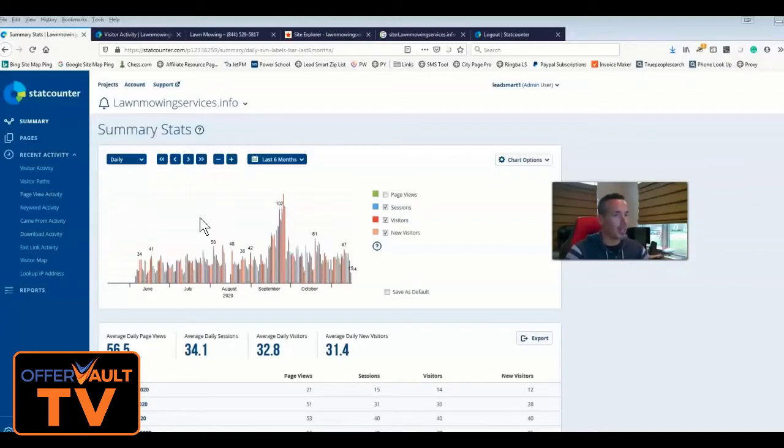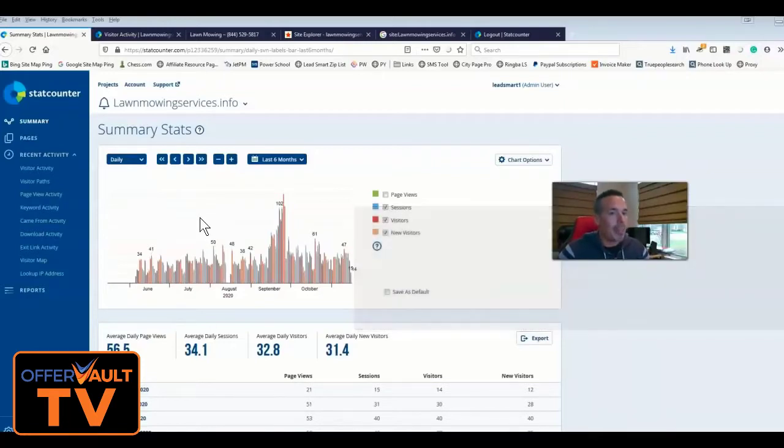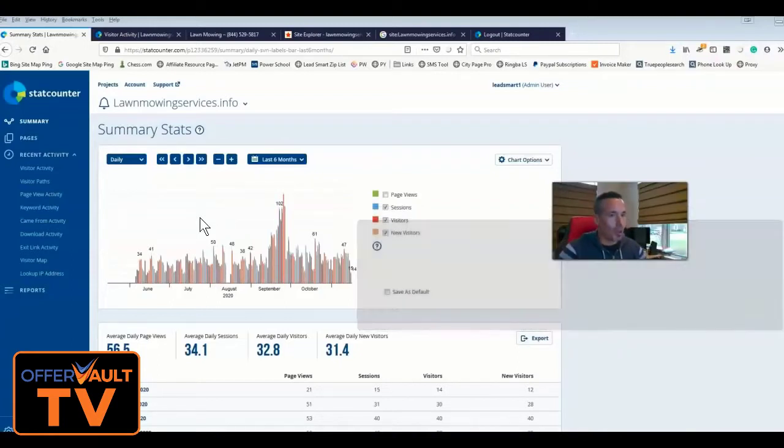It had zero links, zero trust flow, zero everything. I also built this site using CityPage Pro, which is one of several mass page builders that I use — and one that I built myself. I also used black hat links for the linking. Those are the factors for this one. We built this site back in August 2019, so it's about 14-15 months old.